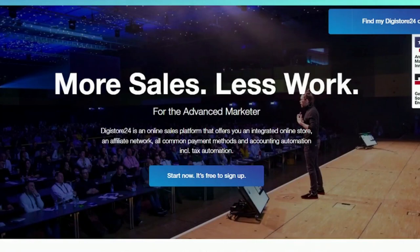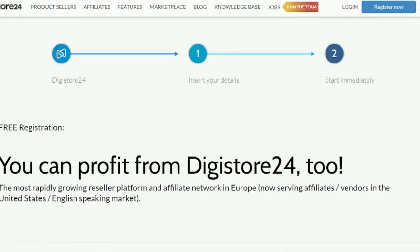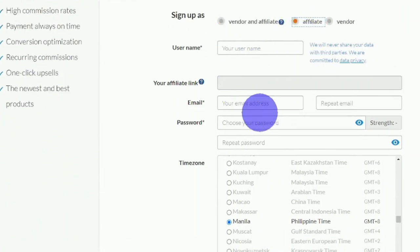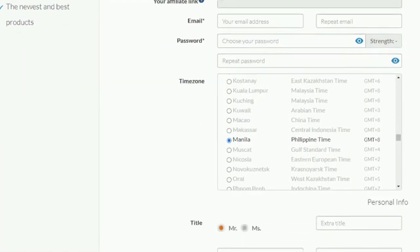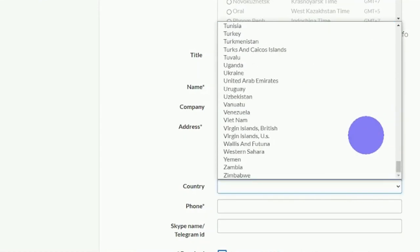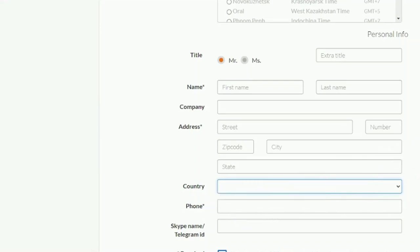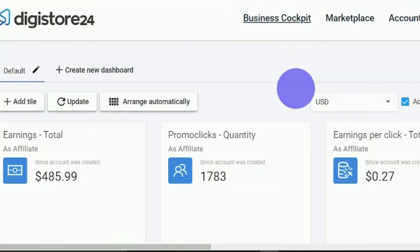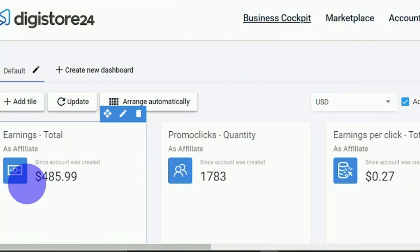What you need to do is sign up by clicking Start Now — it's free. You'll be brought to a sign-up page where you sign up as an affiliate. Enter a username, your email address, repeat your email, set a password, repeat your password, and select your time zone. Enter your name, you can leave the company field blank, then enter your address and country. Digistore24 is available worldwide. Enter your phone number, tick the box to agree to the terms and conditions, and hit Register for Free. Once you do that, you can log into your account.